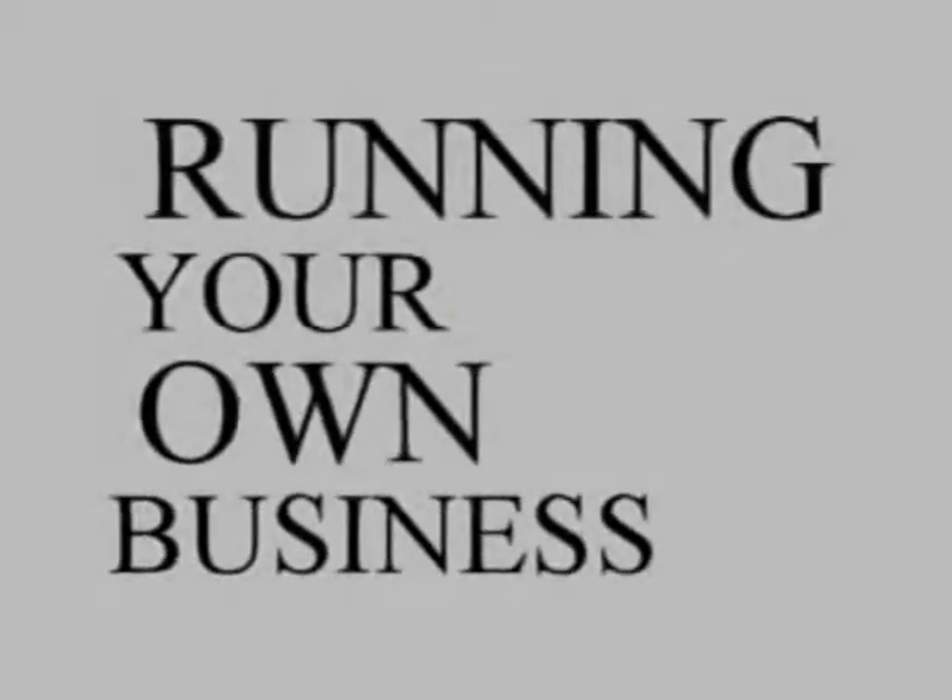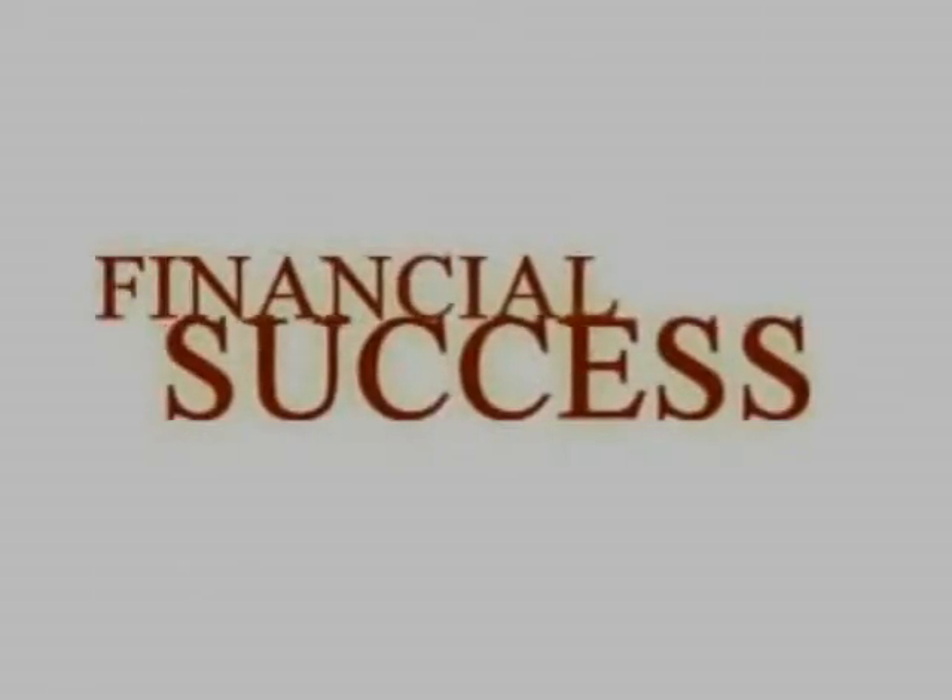Financial independence, control your own schedule, be your own boss, freedom, running your own business, financial success.